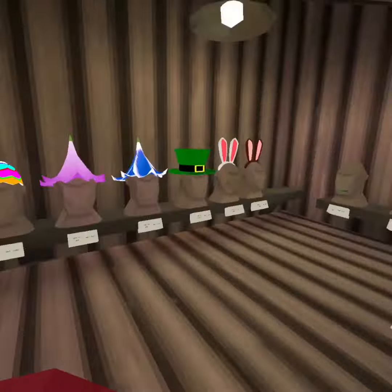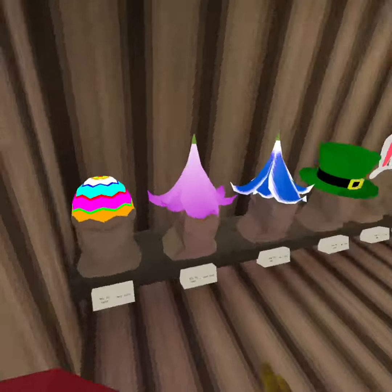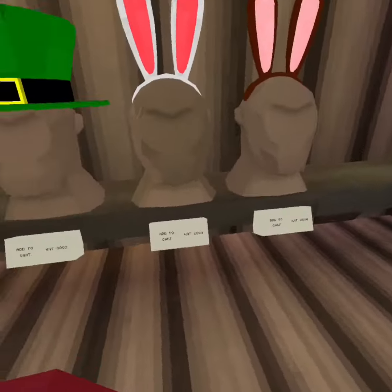This is like one of my favorite updates, because this is where I got my very first cosmetic. Technically it was a party hat.